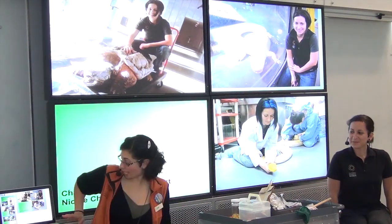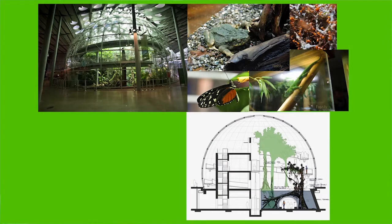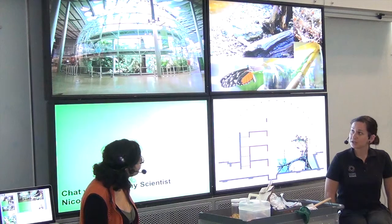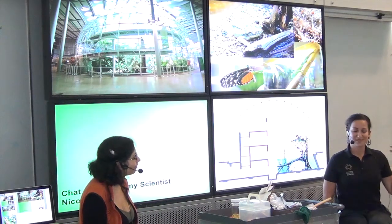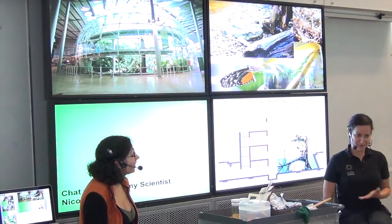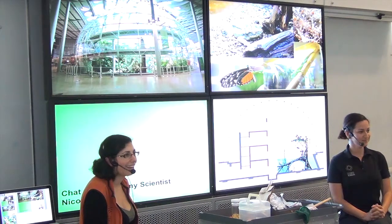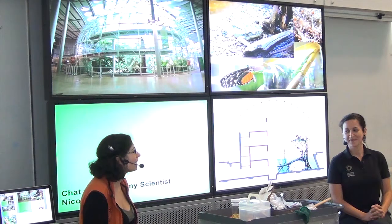You mentioned you're working in the rainforest now. What's so special about this exhibit? It's definitely the only enclosed biosphere in San Francisco that I know of. There are other rainforest exhibits throughout the country and in European countries, but ours is the only one I know of that has free-flight birds mixed with large freshwater fish mixed with live butterflies, all sharing the same space.